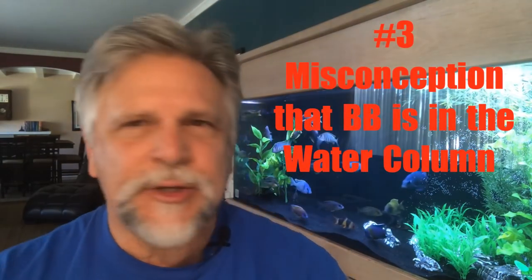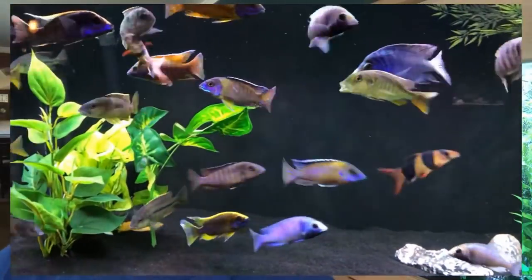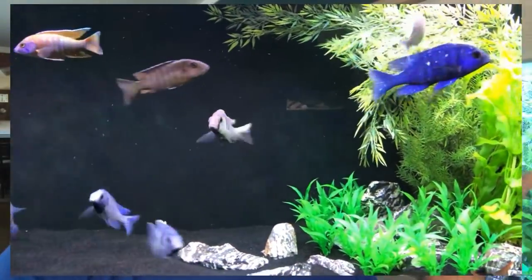The last reason for beneficial bacteria disasters is the misconception that beneficial bacteria exists in the water column. In the tank you see behind me, the beneficial bacteria is not in the water column. It is actually on the decor, in the substrate, on the rocks, and certainly inside of the filtration. There is a minimal amount of beneficial bacteria in the water column — not enough to just take water from this tank, throw it into a 20 gallon, and say that tank is good to go. The fish will live for a little bit until they start producing waste, and then you'll have an ammonia spike and they'll die.